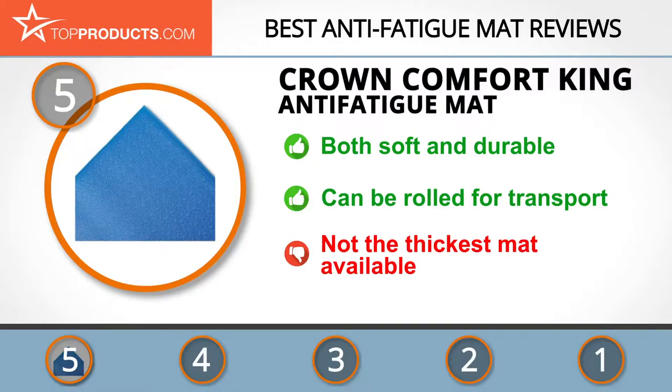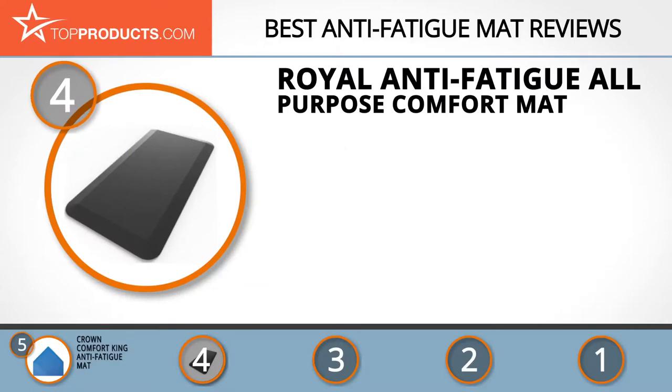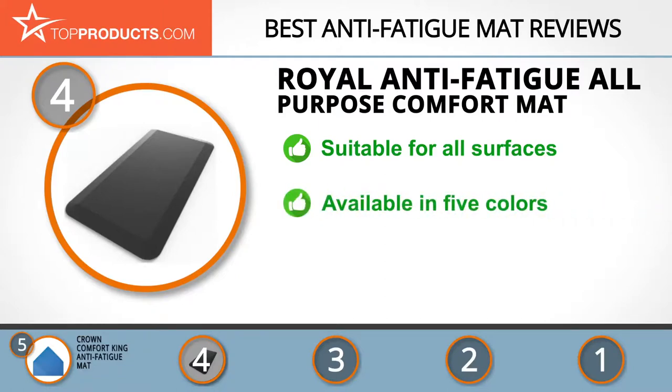Next on our list at number four is the Royal anti-fatigue all-purpose comfort mat. Royal is so confident in the quality of its mat products it offers a full lifetime warranty. This multi-surface anti-fatigue mat is ideal for any room in the home or office, with a non-slip backing and grooved top.